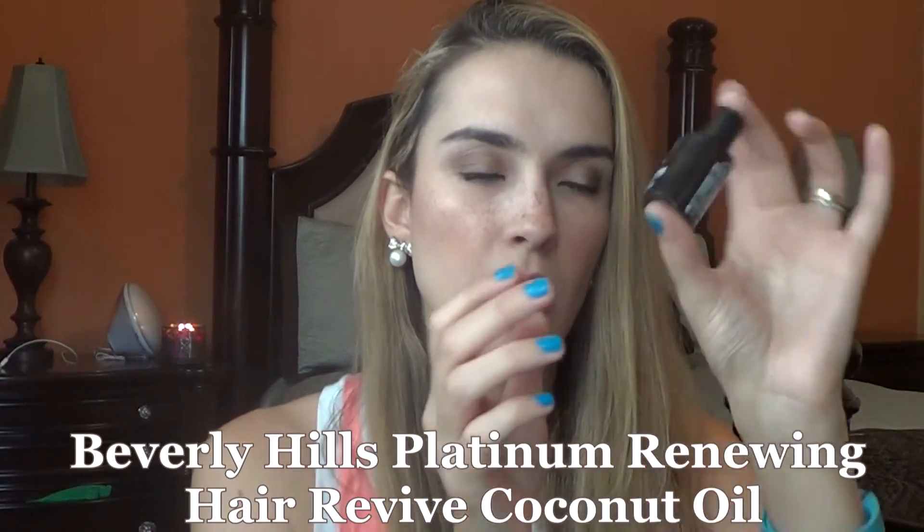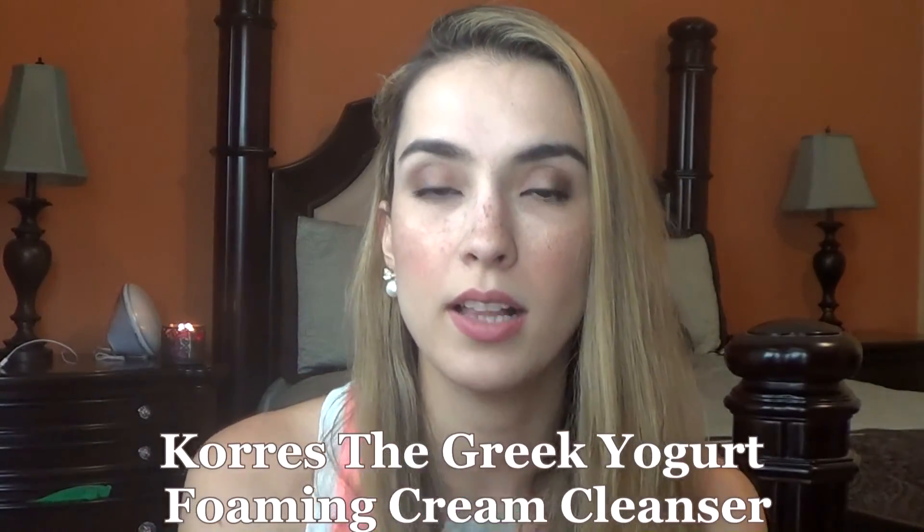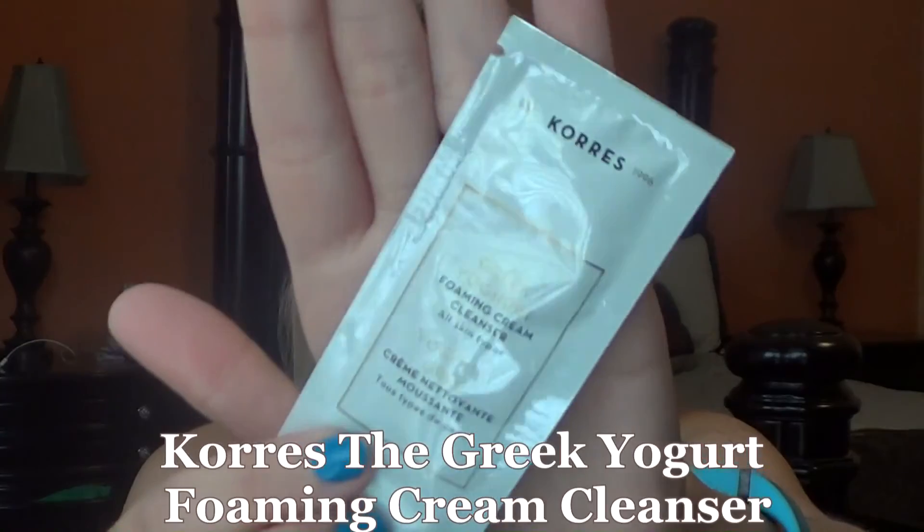Then I got the Boscia illuminizing black mask — I've used one of these before and really loved it. It's a peel-off mask, so that'll be fun over the next two weeks. I also have the Beverly Hills Platinum Renewing Hair Revive Coconut Oil — really cool bottle. And the last thing is from Kora's: the Greek yogurt foaming cream cleanser. Those are all the products I used up last week and what I'll be working on for the next two weeks. Let me know if you've tried any of these!